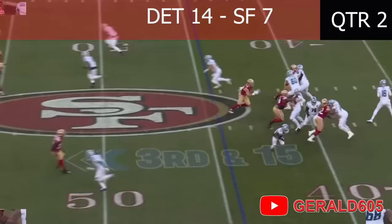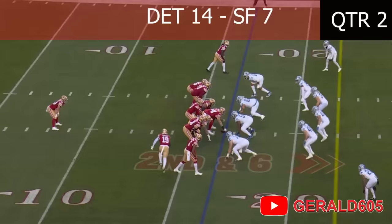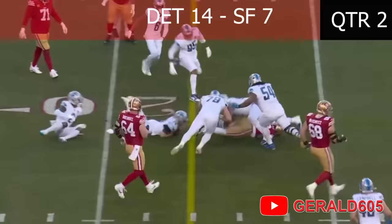Back on third and long, Bosa loops inside — throw, catch — big hit by Dre Greenlaw! Now Debo goes in motion left, they give it to him on a handoff, a jet sweep. Gonna cut back, break tackles, break another — runs for a Niner first down! He is awesome!